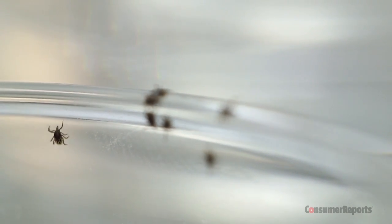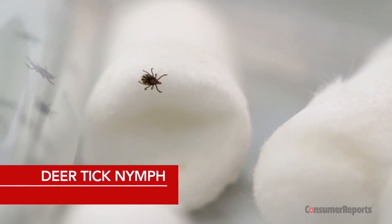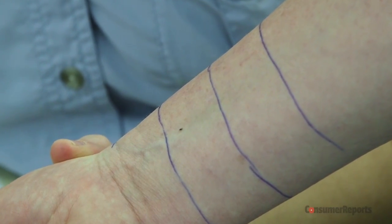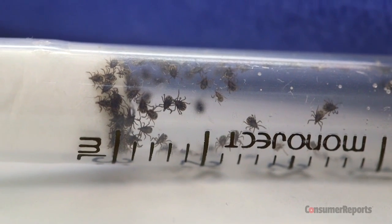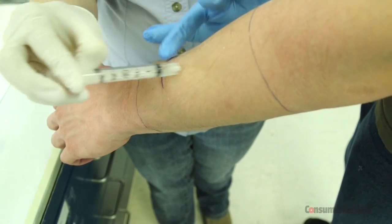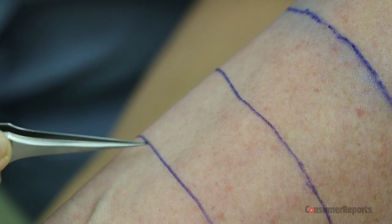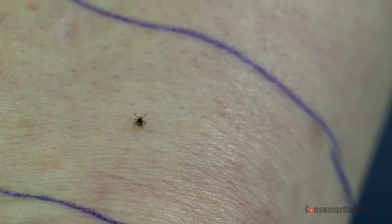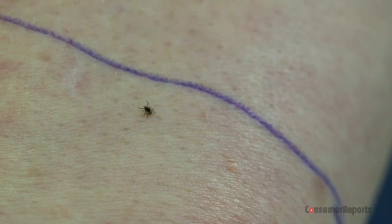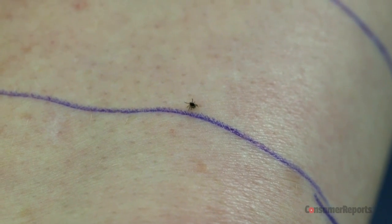In our tests, we use the tick most likely to spread this illness — the deer tick. Our ticks are nymphs because they are one of the smallest and the hardest to find on your skin, and they're the ones who transmit most of the disease. But as with the mosquitoes we test, these lab ticks don't carry the disease. We mark three lines on the test subject's arm and treat the arm between the second and third lines with the repellent. Then we release five ticks, one at a time, on the first line. Ticks tend to walk upwards on an arm, so we look to see how the tick reacts once it reaches the treated area. If it turns around or falls off, the repellent works. If two ticks out of five keep moving upwards or stay in the treated area, the product fails.